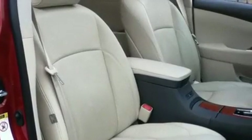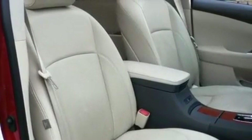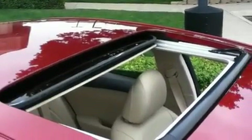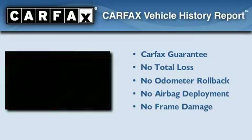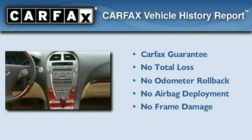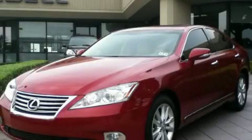With an EPA estimated rating of 27 miles per gallon on the highway, fuel efficiency does not take a back seat. Not to mention that this Lexus qualifies for the Carfax buyback guarantee. Call or visit us right now and arrange your test drive today.